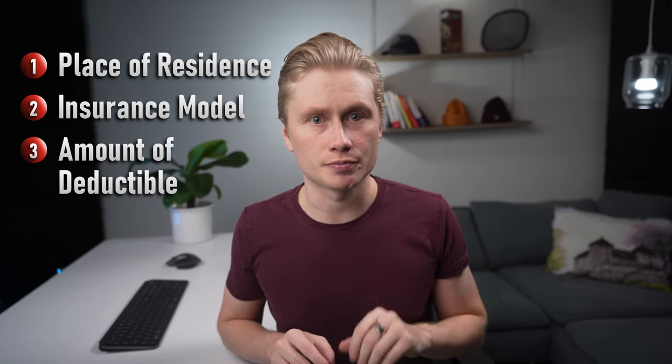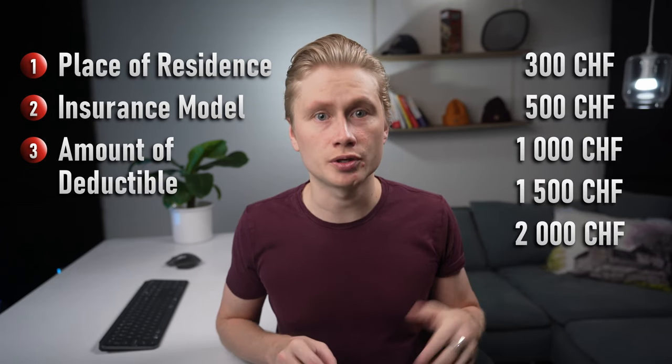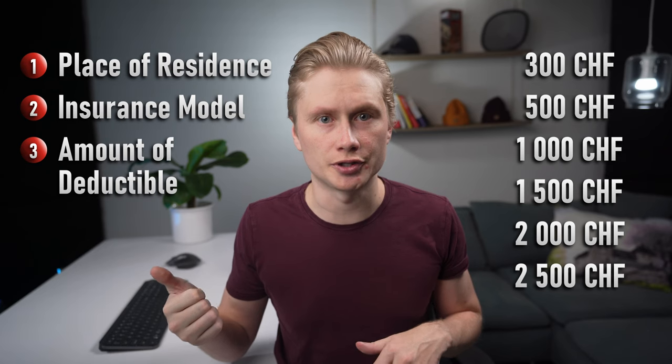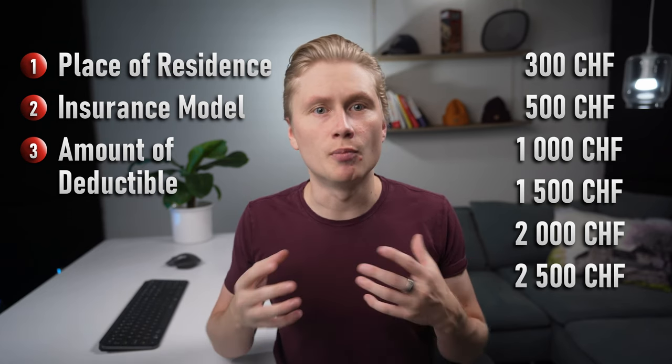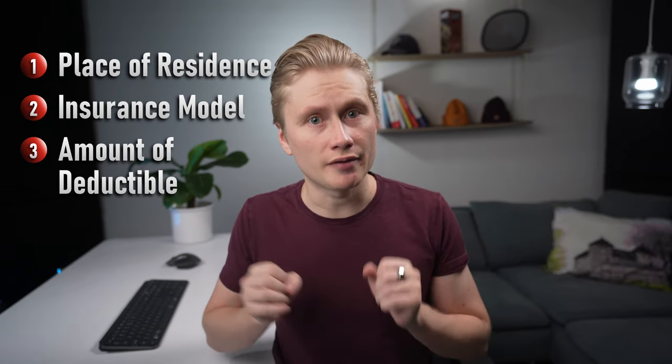And third, the amount of deductible you choose. You can choose from six different options: 300, 500, 1000, 1500, 2000 or 2500 francs per year. The higher the deductible, the more you need to pay before the insurance covers anything. But on the flip side, you pay lower monthly premiums with a higher deductible.